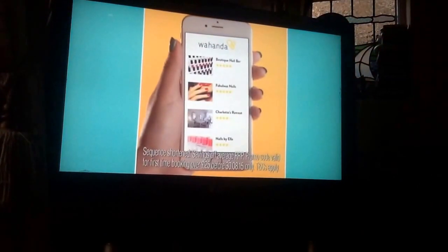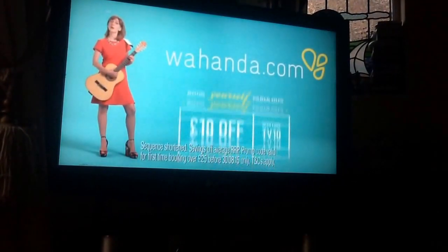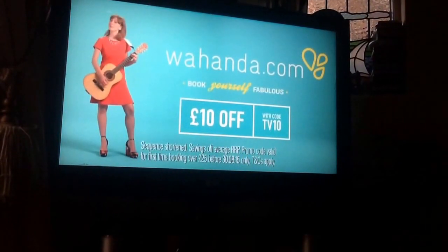War Thunder — give me everything I want. Pretty please. War Thunder.